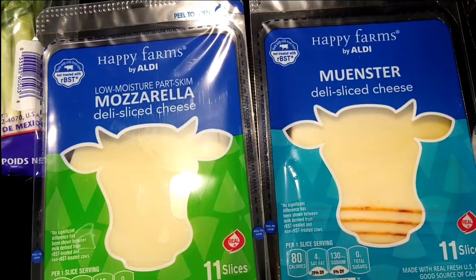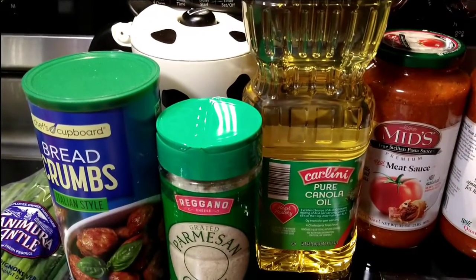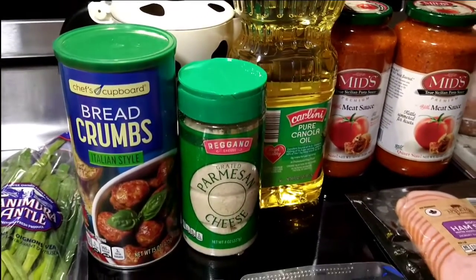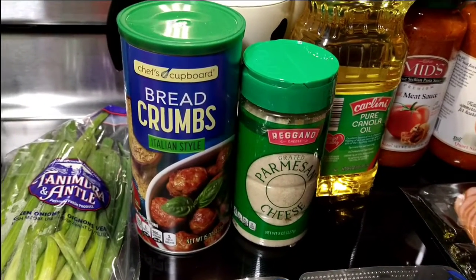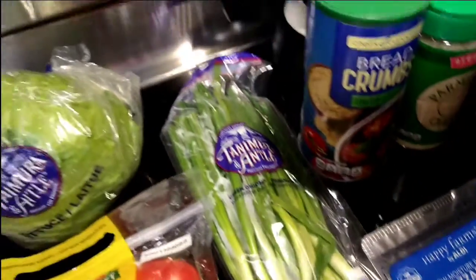I needed some cheese, so from Happy Farms I got mozzarella and muenster. Some Carlini pure canola oil — I use that to fry some stuff. Reggano Parmesan cheese, Chef's cupboard breadcrumbs Italian style.